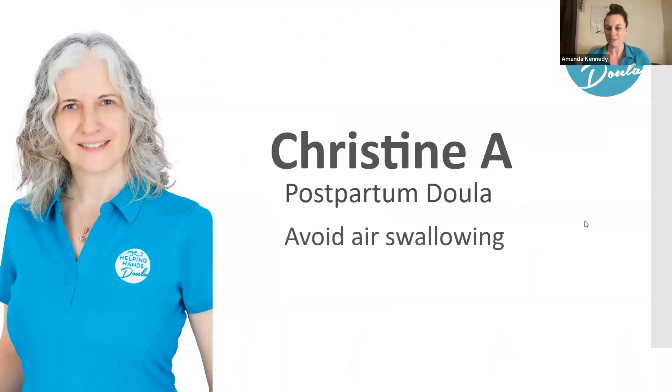Thank you, Heidi. Next, we're going to hear from Christine A, who is a postpartum doula. One of the things I thought about with air is that babies swallow a lot of air when they cry. I try to never let them cry. One reason a brand new baby cries is they absolutely hate being cold and they detest when their startle reflex is activated. If they feel safe and enclosed, they're not going to cry.